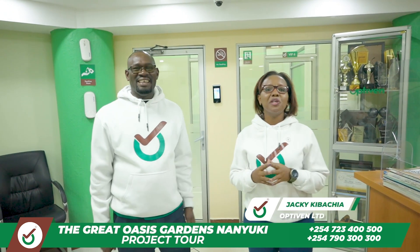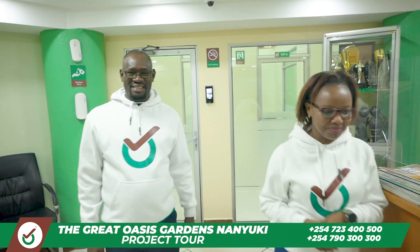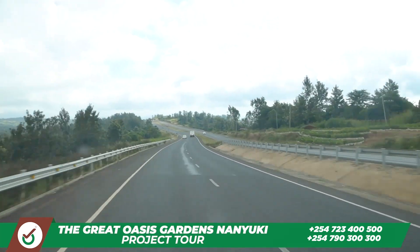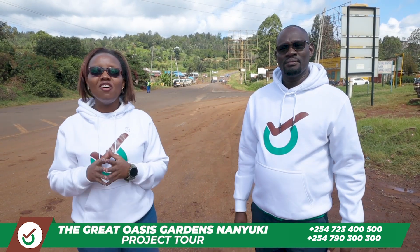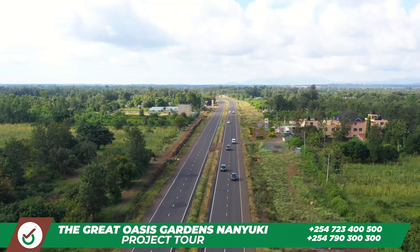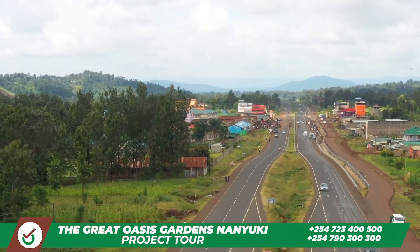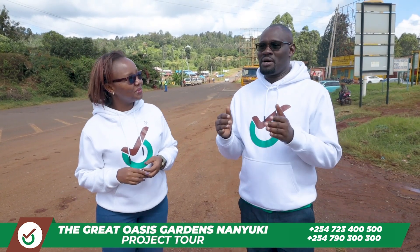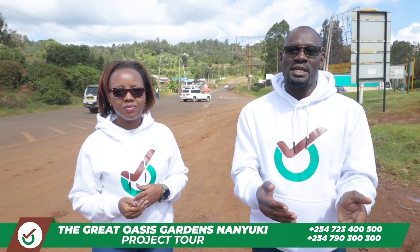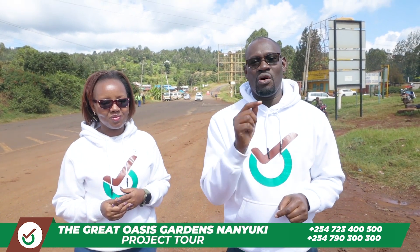My name is Jackie, and today we are going to take you to the great Oasis in Nanyuki, so come enjoy the journey with us. We are now on our journey to the great Oasis in Nanyuki, and we are here at Marwa Junction. As you can see, all the way from Nairobi this is a dual carriageway road until here where the junction is. From Marwa Junction to Nanyuki town is a very convenient, very short distance. You are welcome as we go to the great Oasis Gardens.